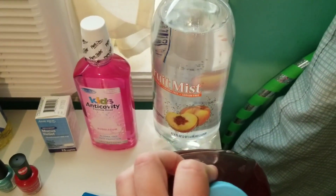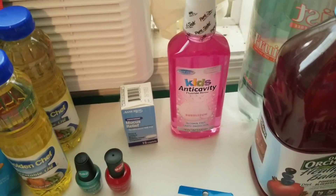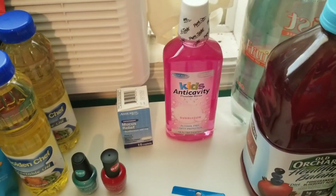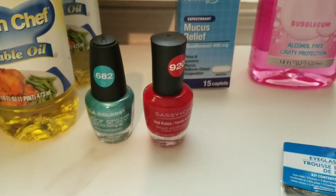I got a sparkling peach flavored water, an anti-cavity fluoride rinse for my brother, and two nail polishes — one is like a teal and the other one is red.